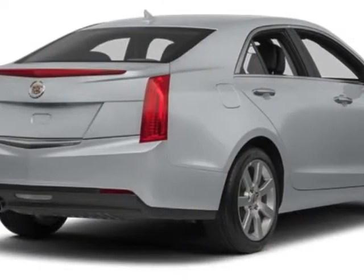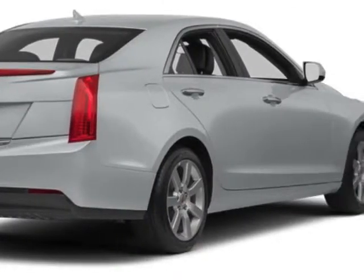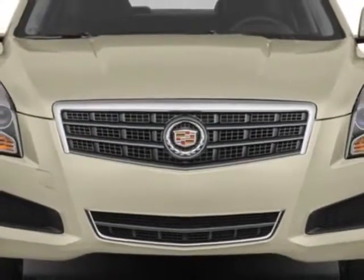This vehicle gets an estimated 22 miles per gallon in the city and an estimated 33 on the highway.